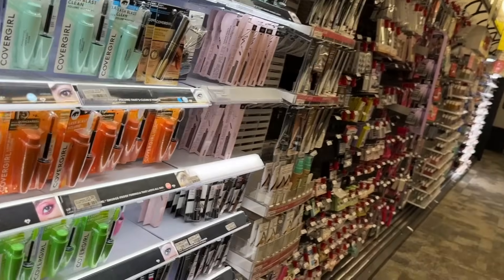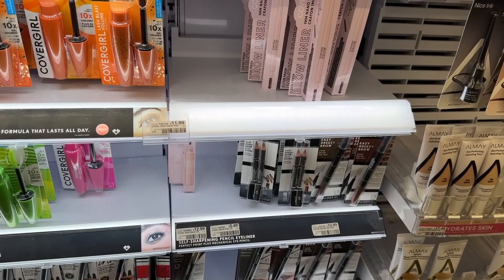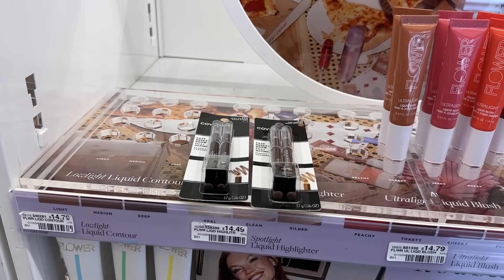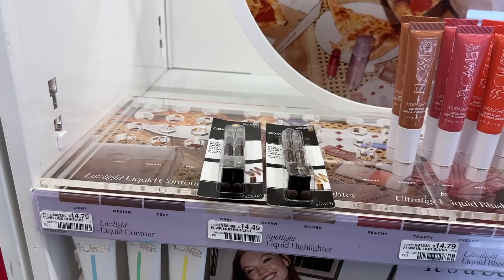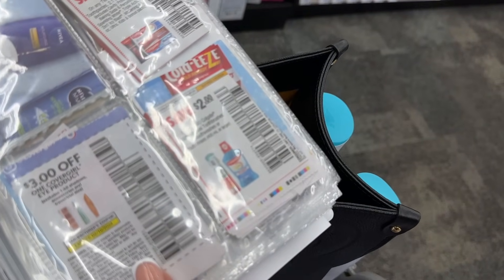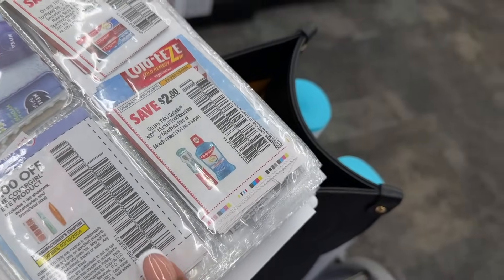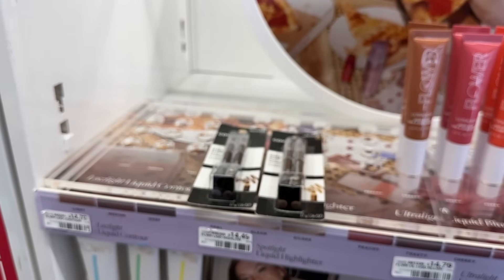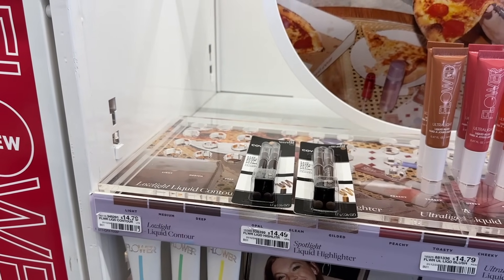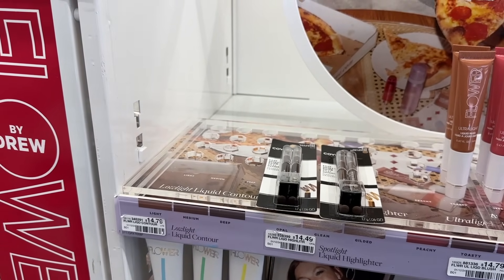We're going to pick up two of these pencils for $5.49 each. When you buy two, you get back a $4 ExtraBuck, totaling $10.98. Everyone is getting a $4 instant coupon this week, and we're going to use two manufacturer coupons from our inserts — two $3 coupons. After that $10 in coupon savings, we should pay out $0.98 and then get back $4 in ExtraBucks, making our final cost completely free plus a $3.02 moneymaker.